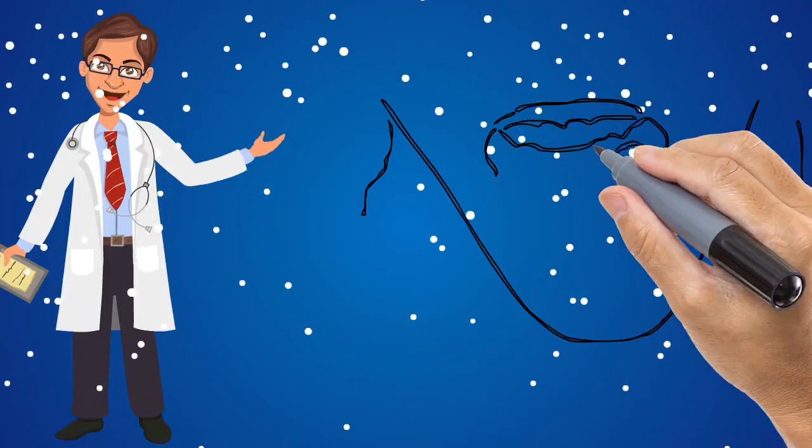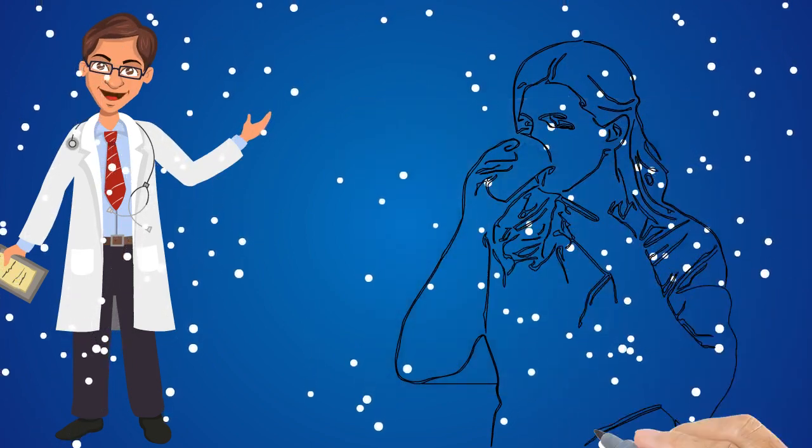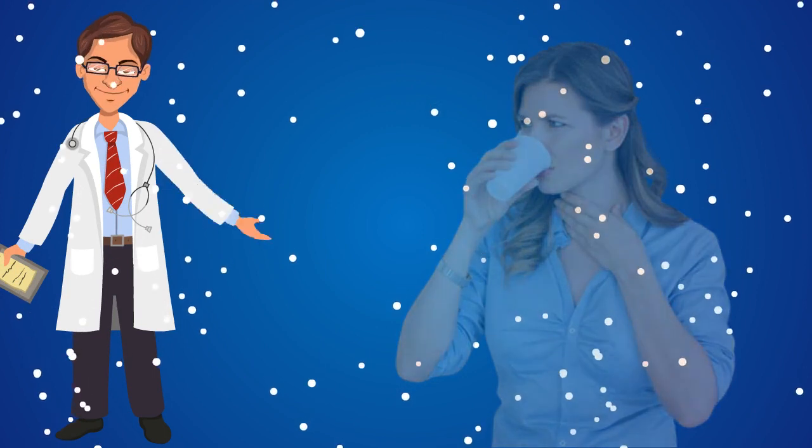These are a few remedies to treat oral thrush naturally at home. You can use any of these remedies. Keep watching our videos for more remedies. Thank you for watching.